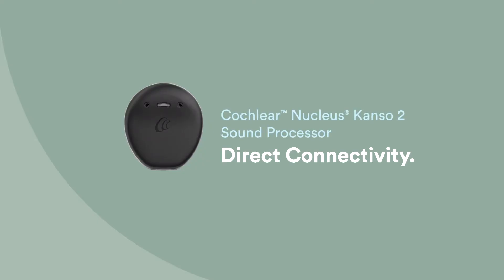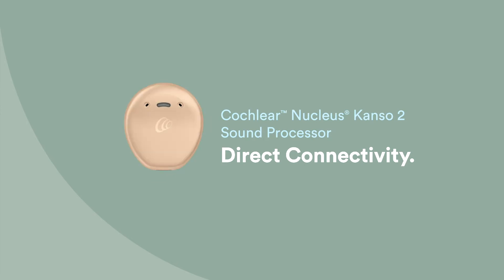It all starts with pairing your processor to a compatible device. Today we'll be using an iPhone to demonstrate the pairing process. However, instructions for pairing to your Android device are included in the user's manual.